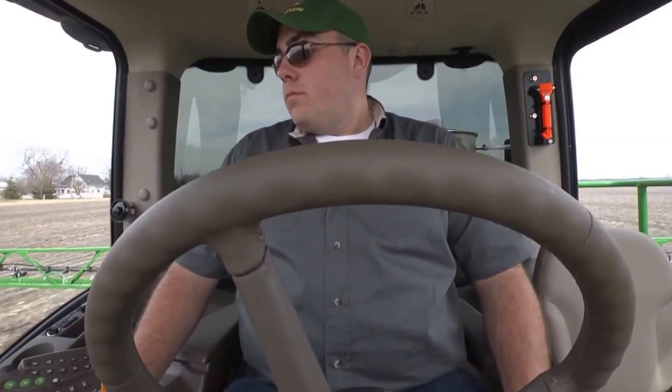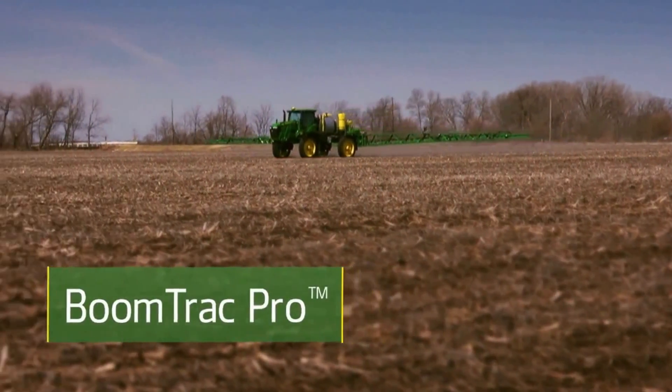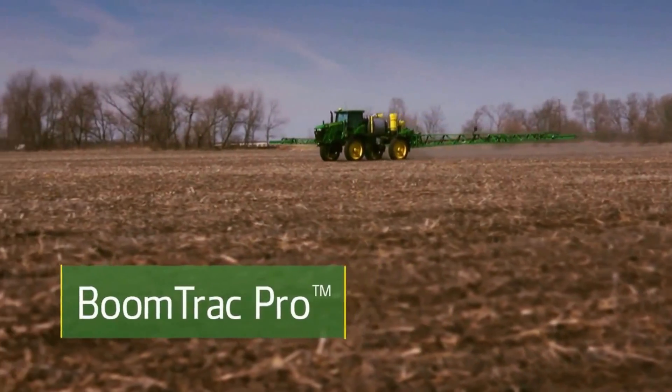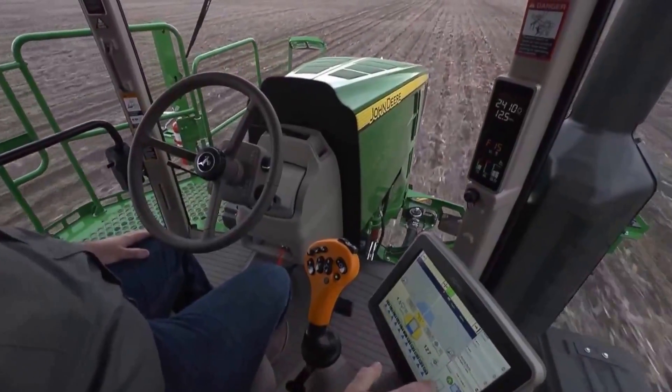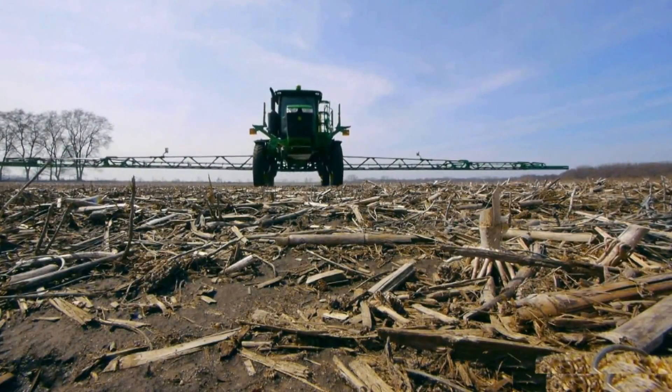You can easily maintain a consistent boom height above the ground too. With the BoomTrack Pro option, you can boost your application precision from the comfort of your cab. That means fewer adjustments over hilly terrain and greater confidence of spraying precision.